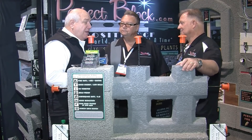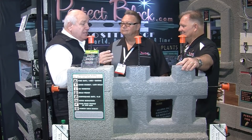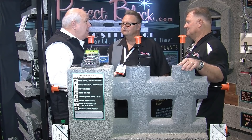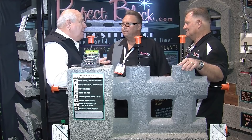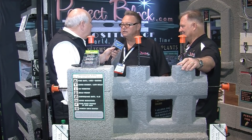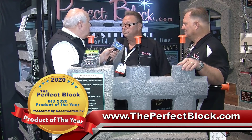Guys, so many different types of applications — fire rated, withstand storms. It's going to be a whole lot easier to install, save on the labor, save on the building cost as well, and a building that's going to be around for ages because it's really meant to stand the test of time. JK and Rick, what's the best way for viewers to learn more about the Perfect Block? Just contact us directly through our website, theperfectblock.com, or you can call us at 888-623-4223.